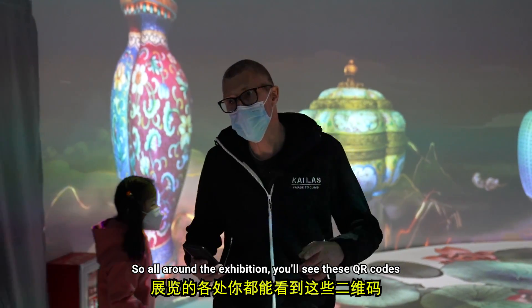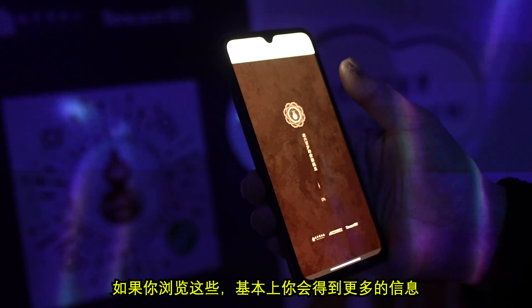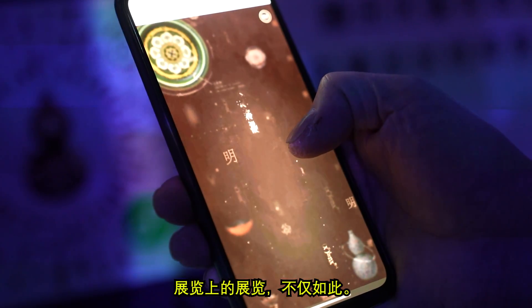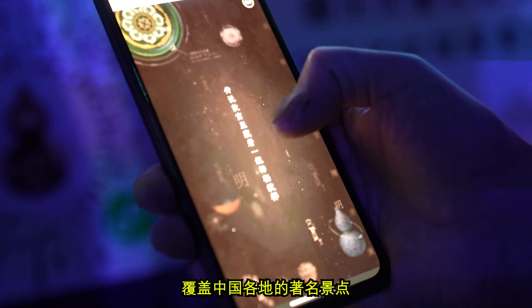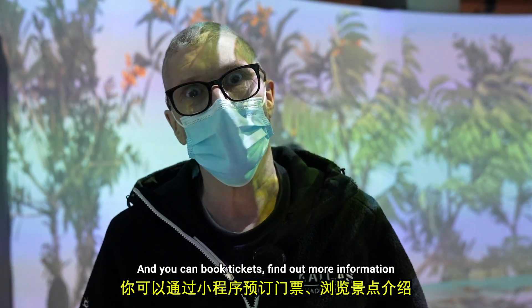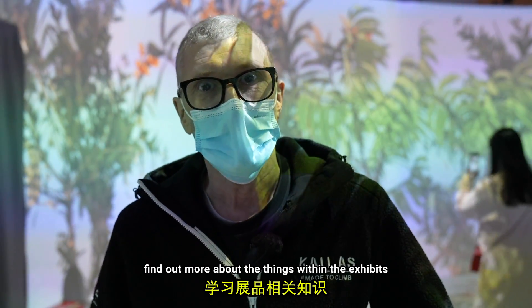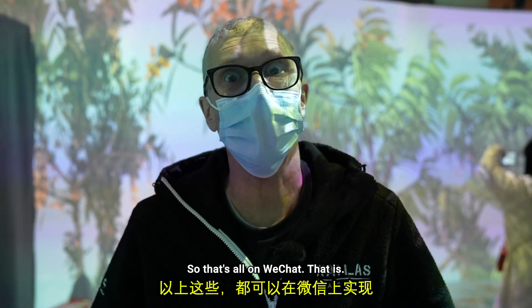All around the exhibition you'll see these QR codes. If you scan these, you get more information about the exhibit. WeChat has many programs — pretty much all sightseeing things around China — and you can book tickets, find out more information, and find out more about the things within the exhibit. So that's all on WeChat.